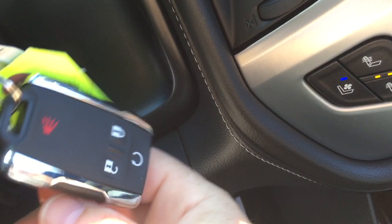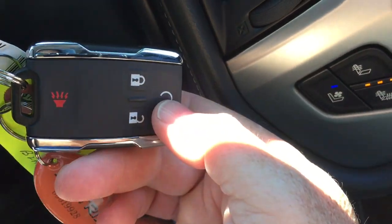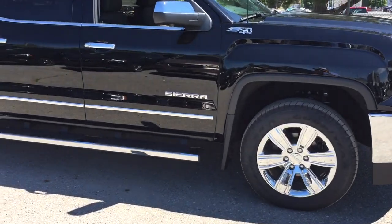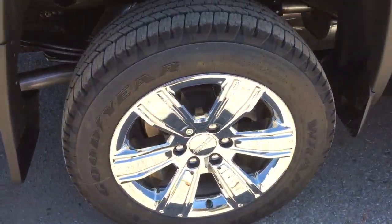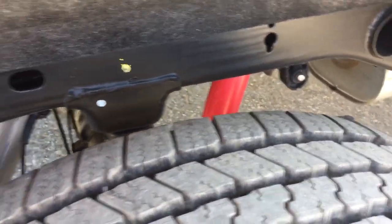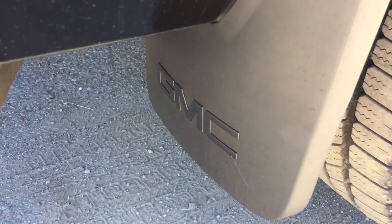To finish up the front, you've got the chrome accents on the key fob with remote start and alarm. Outside, the 20-inch chrome aluminum wheels have wheel locks installed. Goodyear all-terrain tires and the Z71 suspension feature Rancho brand rear shocks. You also get the spare tire and GMC branded mud flaps.